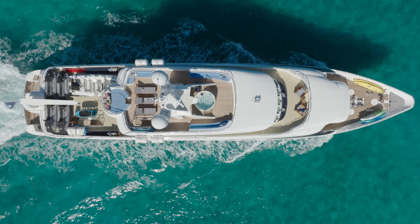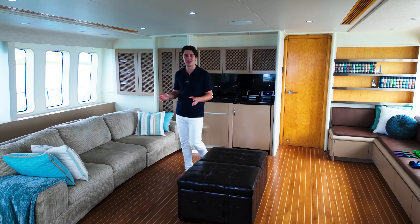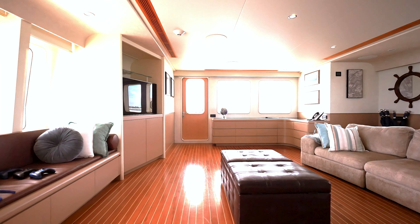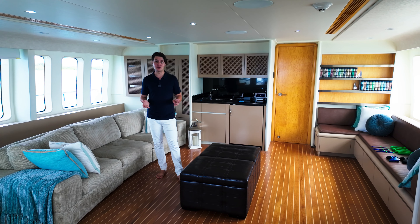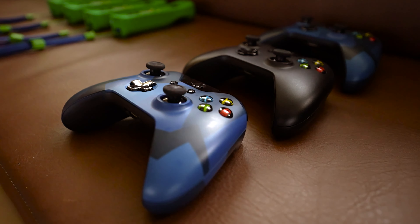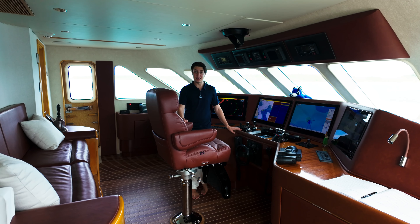In addition to our staterooms down below, two of them contain pull-down bunks which can accommodate an additional two guests. We've now made it to my favorite interior spot on board Island Eris. The reason it's my favorite is the amazing views you get from the stack. We also have one of two spots on board which you can consider a movie room — this one is equipped with an Xbox, a Wii, and a full selection of movies.